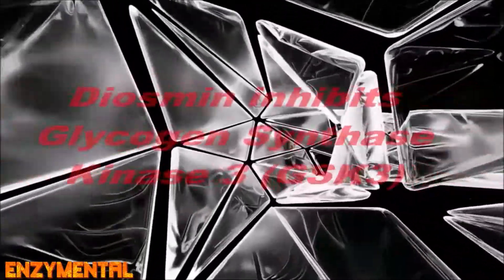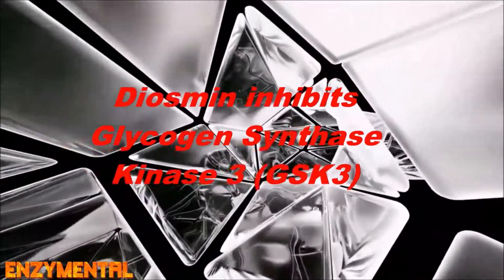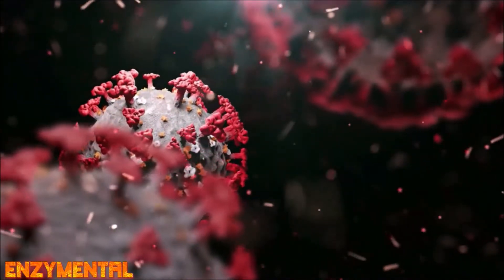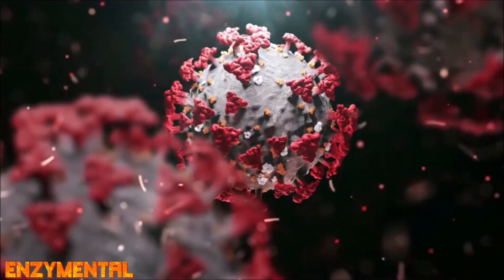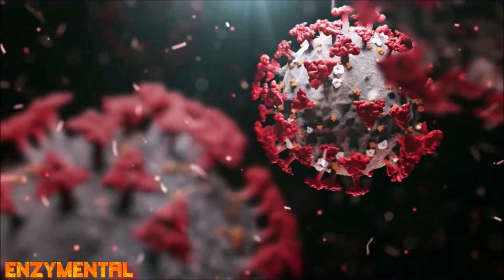Diosmin naturally inhibits another metabolic enzyme called glycogen synthase kinase-3, or GSK3, and this affects both the innate and adaptive immune response to inflammation — specifically by reducing inflammatory cytokines and increasing anti-inflammatory cytokines, while also promoting tolerance to inflammatory stimuli and reducing inflammatory cytokine production upon repeat exposure. All of these things happen when you inhibit the action of the GSK3 enzyme, and diosmin is a natural GSK3 inhibitor.